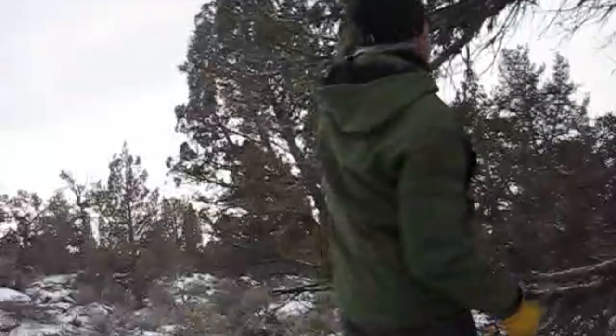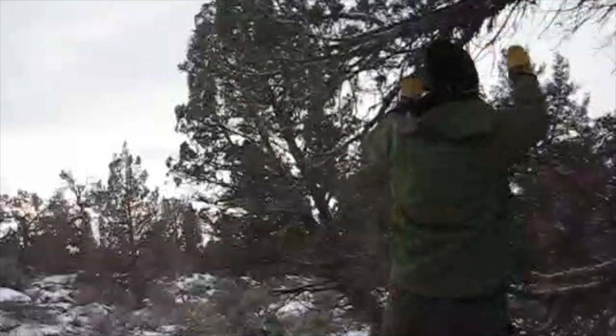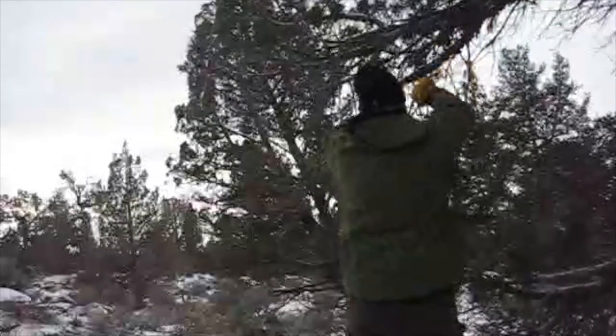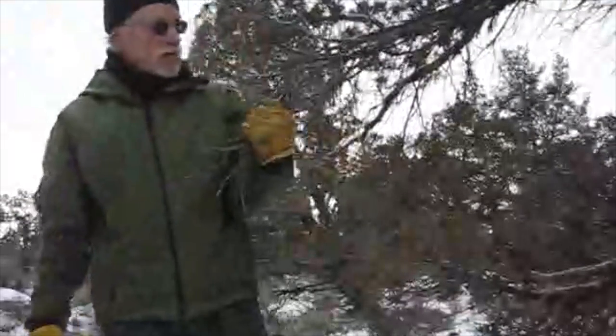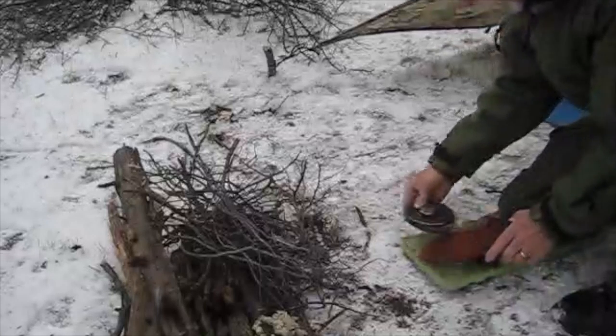I'm getting some really small stuff for my initial fire-starting - beyond the tinder bundle, getting only the driest ones that break off and are really tiny. I'm gathering these up for my initial fire wood.